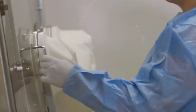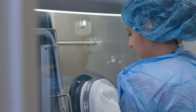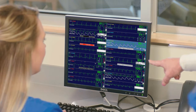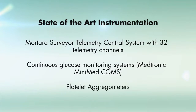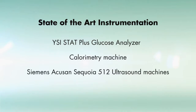State-of-the-art instrumentation is an advantage for sponsors. Specialized instrumentation makes MedPace CPU one of the leaders in conducting complex protocols for cardiometabolic studies. Equipment includes the Mortara Surveyor telemetry central system with 32 telemetry channels, continuous glucose monitoring systems, Medtronic Minimed CGMS, platelet aggregometers, YSI Stat Plus glucose analyzer, calorimetry machine, and Siemens Acuson Sequoia 512 ultrasound machines.